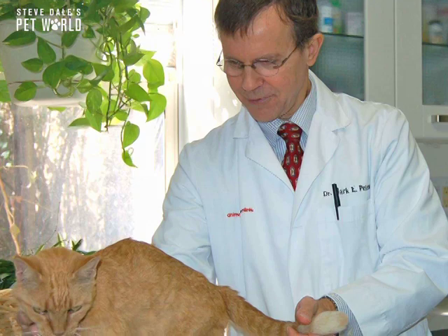Dr. Peterson is on the cutting edge and his favorite treatment for the right candidate is called radioactive iodine. It's curative and it's not as invasive as surgery.